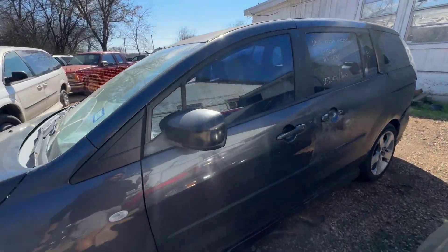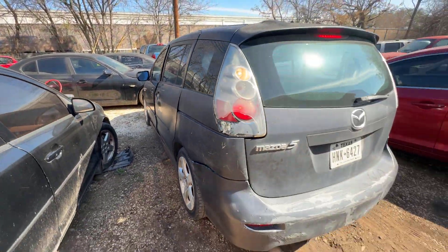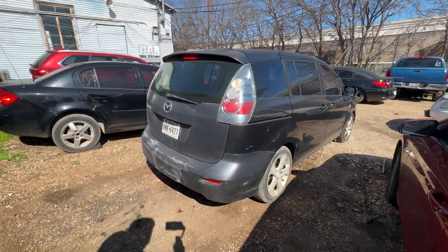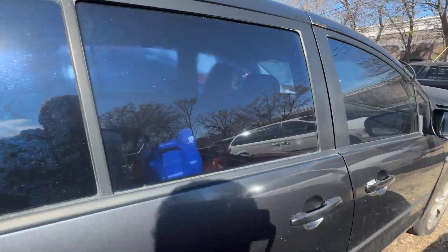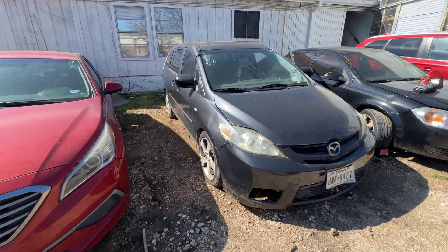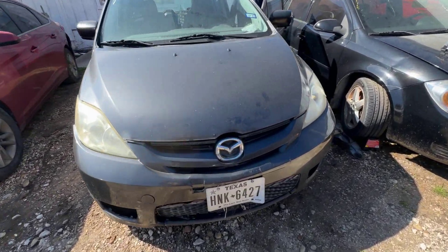Hey everybody, today we have a 2006 Mazda Mazda5. It's an automatic 2.3-liter four-cylinder. Pretty nice little van — let's check out under the hood.